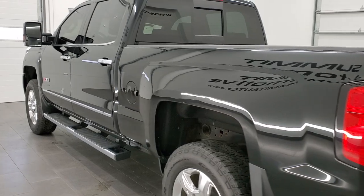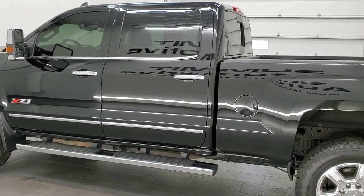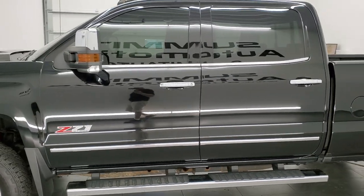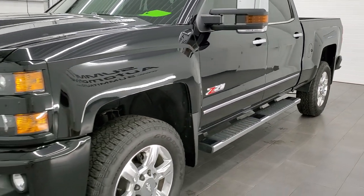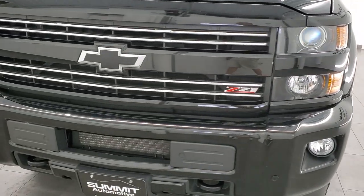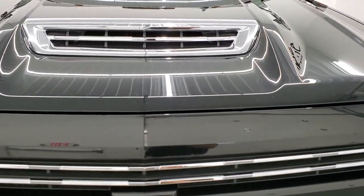This 2019 Chevy Silverado has the 6.6 liter Duramax diesel engine with the L5P motor, which pumps out 445 horsepower. This truck has been fully safetied and inspected by our service shop, has a fresh oil and filter change. All the fluids have been checked and topped off and this truck is 100% ready to go.